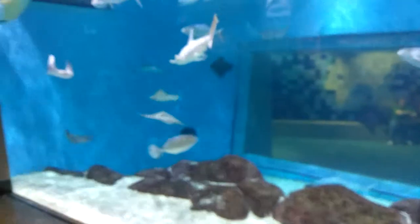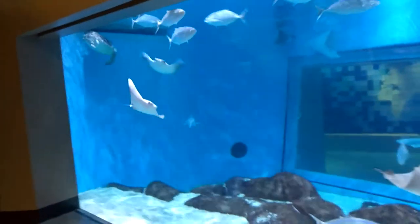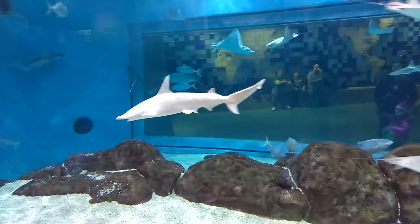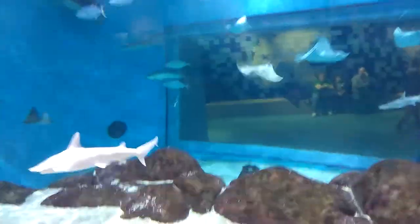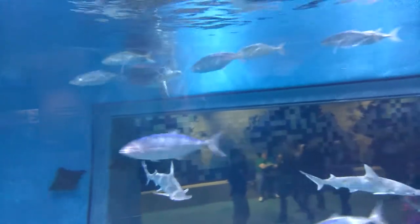Welcome to DIY Solar and Wind. Today I'm with the Toledo Zoo Aquarium. Look at that — sharks, stingrays. Over there is a huge turtle.